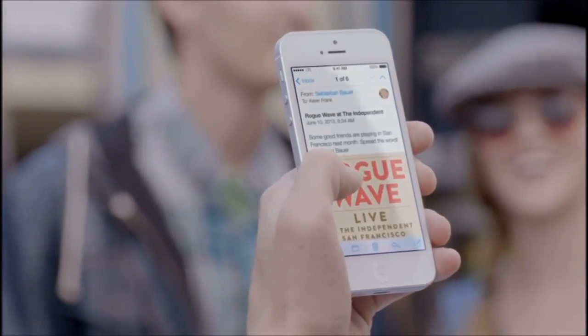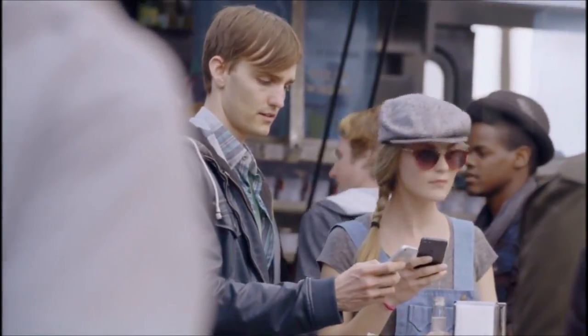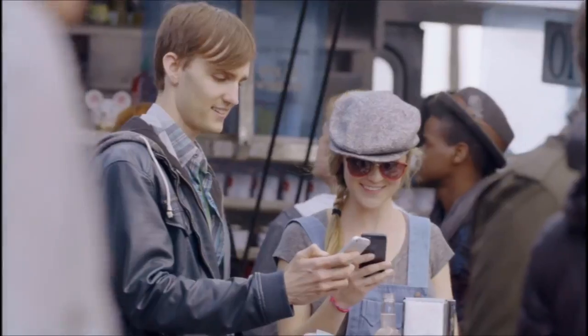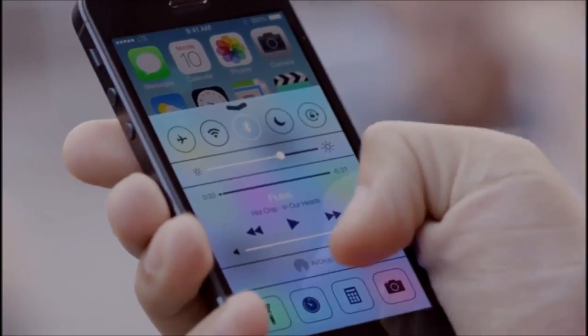AirDrop makes it easy to share with people near you. When you've got something you want to share, AirDrop shows you your contacts close by. Just select who you want to share with, and AirDrop does the rest. And if someone's not in your contacts, they just activate AirDrop, and you can send them files too.